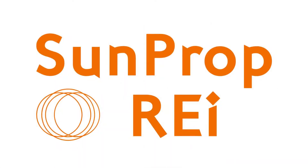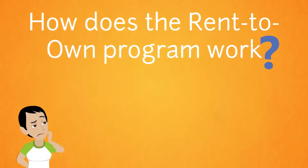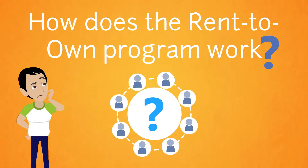This is SunProp Real Estate Investing. A question we get often is: how does the rent-to-own program work? You may be thinking, who are the people that need the program?